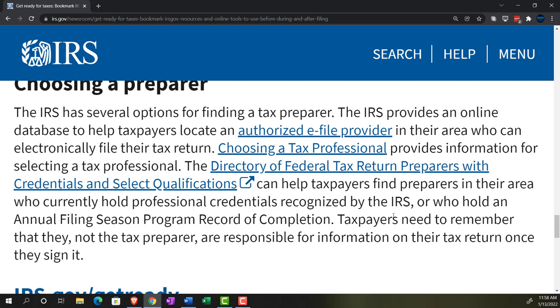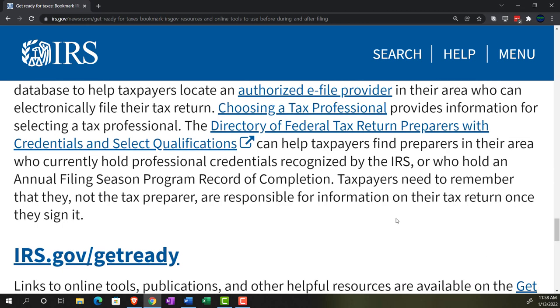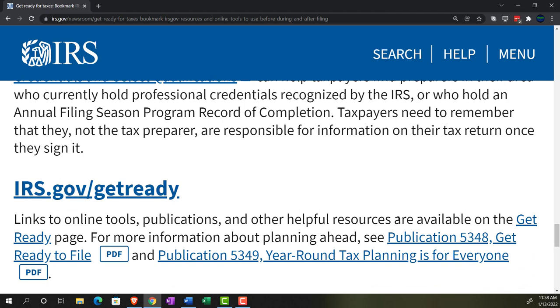The Directory of Federal Tax Return Preparers with Credentials and Selected Qualifications can help taxpayers find preparers in their area who hold professional credentials recognized by the IRS or an annual filing season program record of completion. Taxpayers need to remember that they — not the tax preparer — are responsible for the information on their tax return once they sign it. The tax preparer acts more like your agent to help file the return, but the responsibility for accuracy is still on the taxpayer.